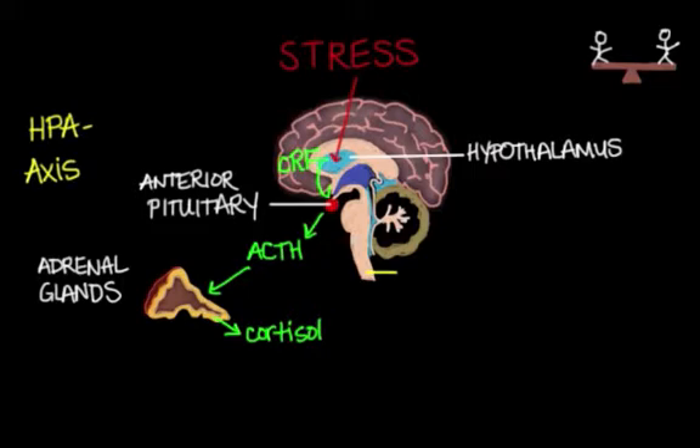The release of CRF determines the diurnal release of cortisol, which is just the normal change in cortisol levels during the day and night. Certain factors, or what we call our stressors, can elicit an increased CRF secretion.